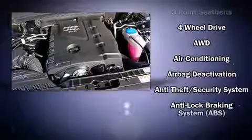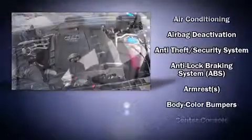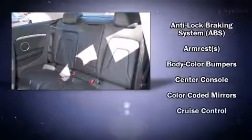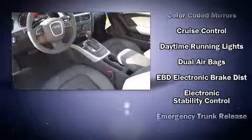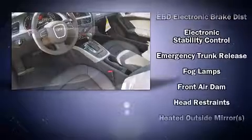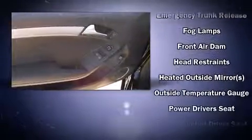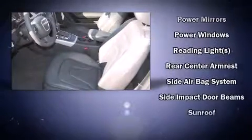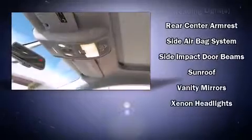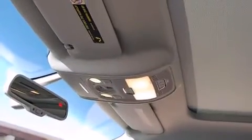Audi also prioritized safety and security by including head curtain airbags, front and side impact airbags, traction control, brake assist, anti-whiplash front head restraints, ignition disabling, and four-wheel disc brakes with ABS. Various mechanical systems are monitored by electronic stability control, keeping you on your intended path.